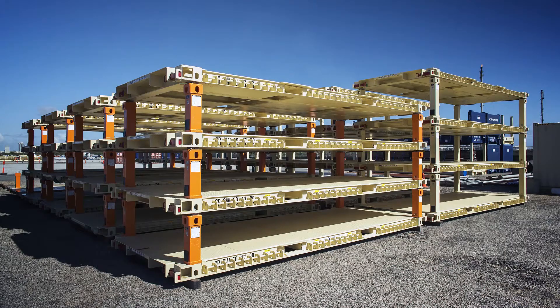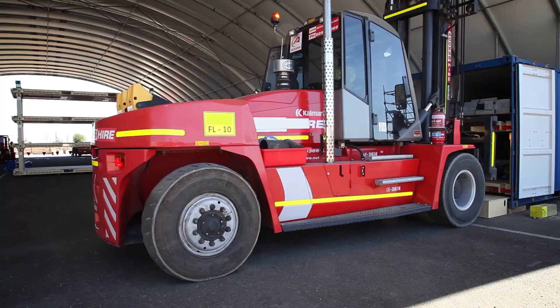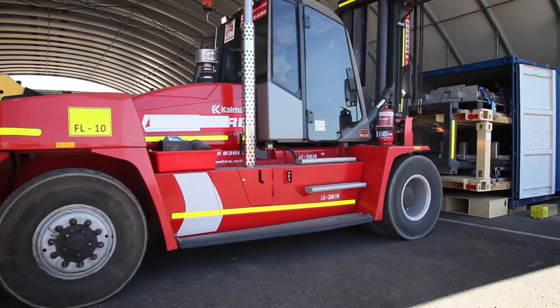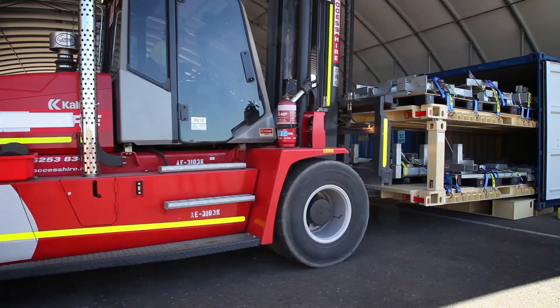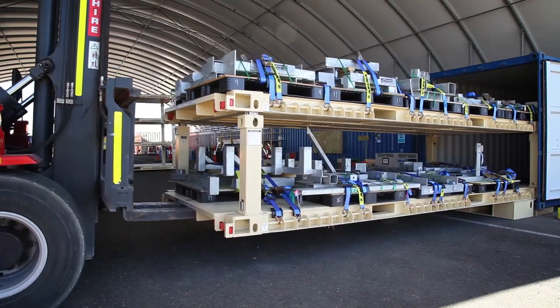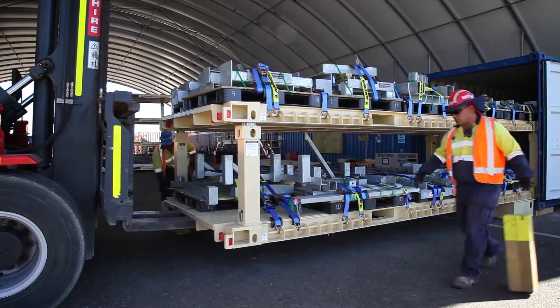Getting the right equipment safely to the work site at the right time is critical. Preparing and containerizing your packages at your manufacturing site means they will be delivered as far forward as possible without repacking or handling, saving you time and money.